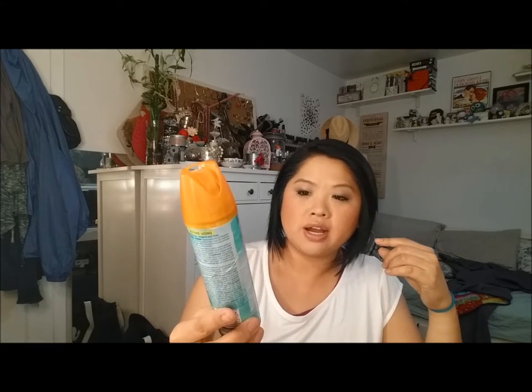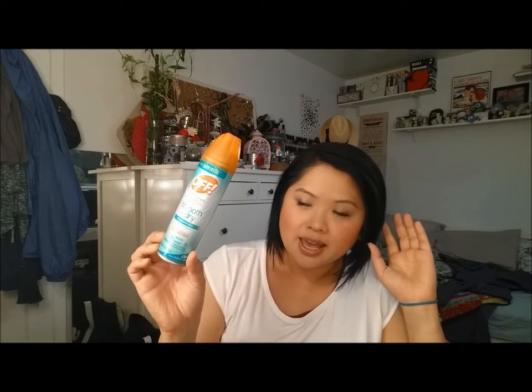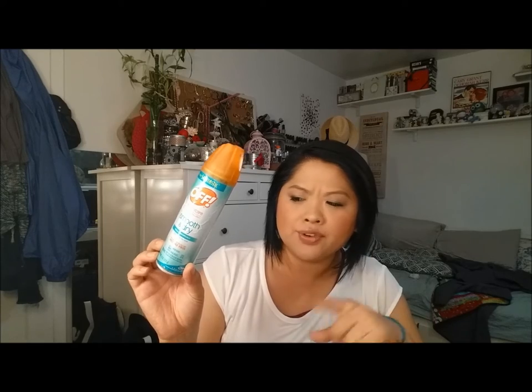Next is the Skintastic Off — Firm Skintastic Off Smooth and Dry. It's bug spray and this is very old. I have a newer one of these. I don't know why I kept this around — I think my problem is I buy something and save it so I don't feel like I wasted my money, but it's just old. It needs to go.